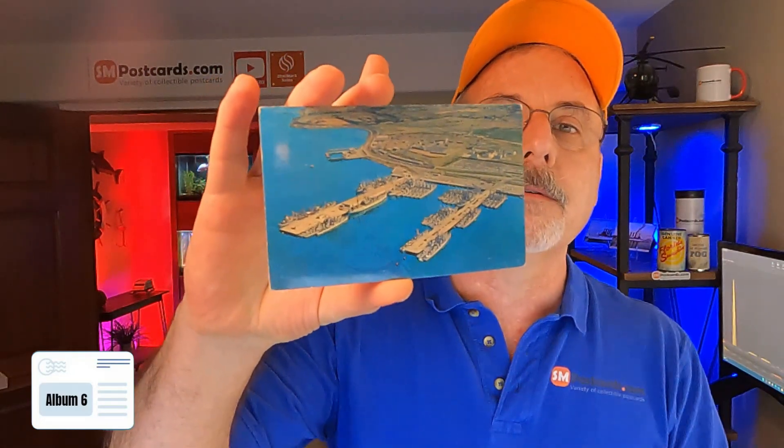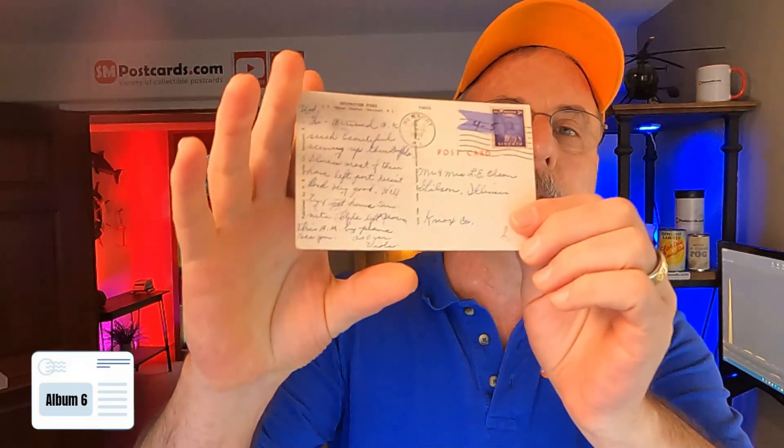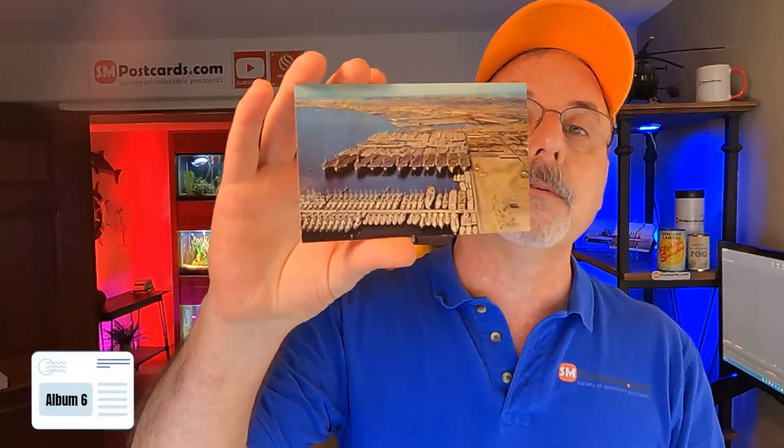The first one is Destroyer Piers, U.S. Naval Station, Newport, Rhode Island — just a $4 to $5 card. Chrome card, posted 1962. I kind of know what the naval ones are going for. Same with Naval Ships in Mothballs in San Diego — chrome card, unposted, $4 to $5. Next is Desalent Headquarters Pier 1 and 2 at the Naval Station, another chrome Navy card, $4 to $5.